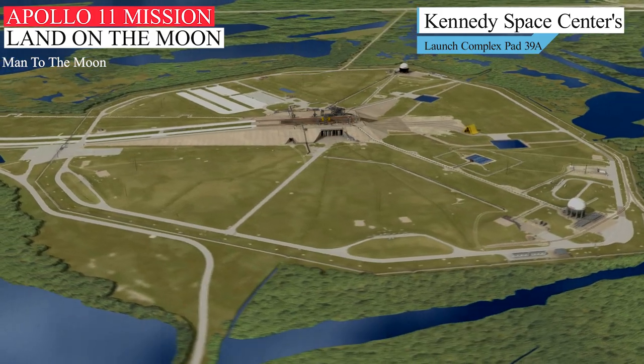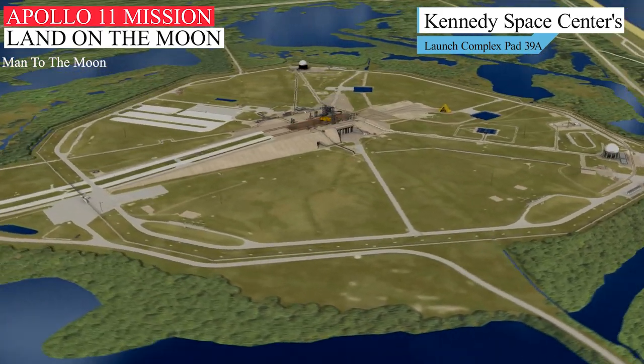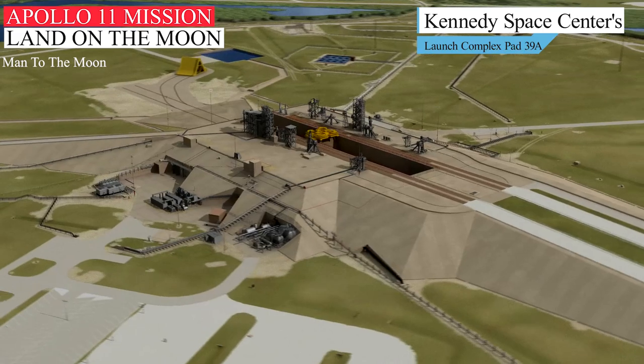Hi and welcome back to my YouTube channel. This video is about Apollo 11, the space mission that brought the first humans to the moon.